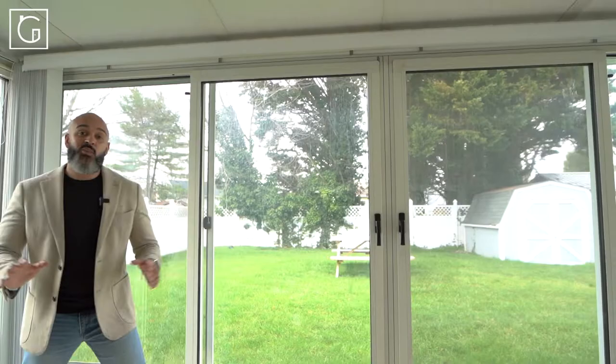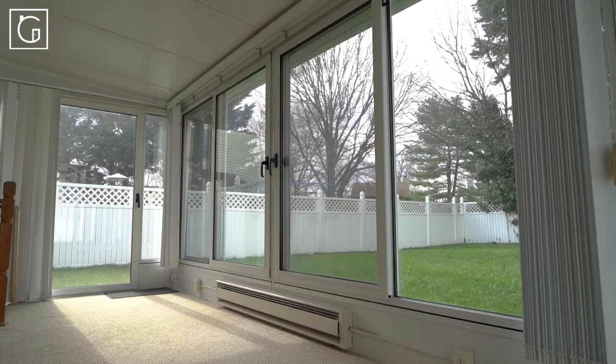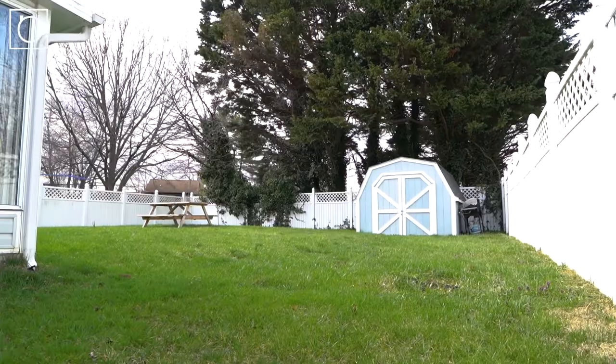With all that, let's not forget the Four Seasons room that I mentioned earlier. Just off the rear of the house, an extra large space is ready to be opened up, allowing the breeze to flow through, or closed, heated, and toasted. No matter what time of year, this is a true bonus that you'll never get tired of enjoying.